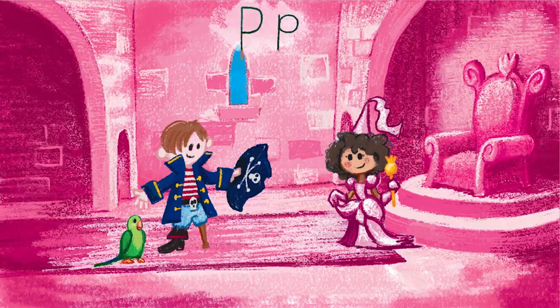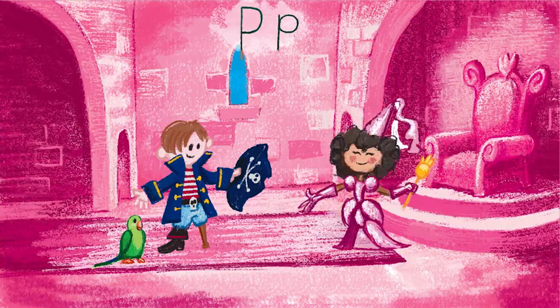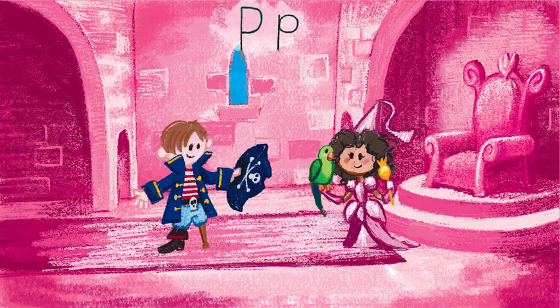Princess Penelope thought Peggy Parrot was the perfect pet. Penelope said, "I love your parrot. I wish I had my own pet."